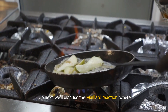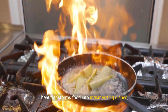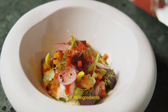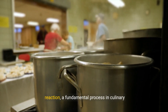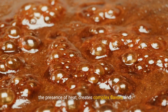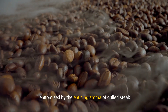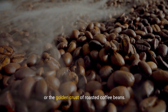Up next, we'll discuss the Maillard reaction, where heat transforms food into mesmerizing dishes, proving a great dish is truly more than just the sum of its ingredients. Welcome to the sizzling world of the Maillard reaction, a fundamental process in culinary chemistry. This reaction, involving amino acids and sugars in the presence of heat, creates complex flavors and colors, epitomized by the enticing aroma of grilled steak or the golden crust of roasted coffee beans.